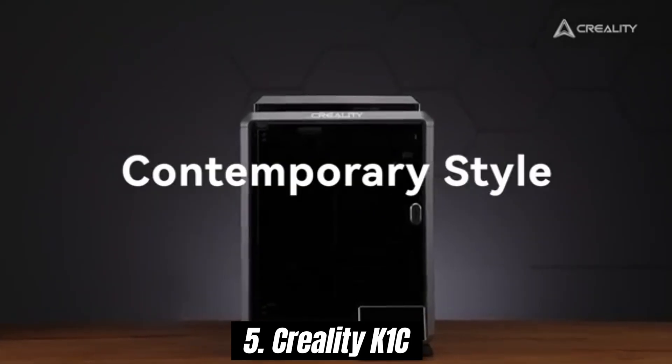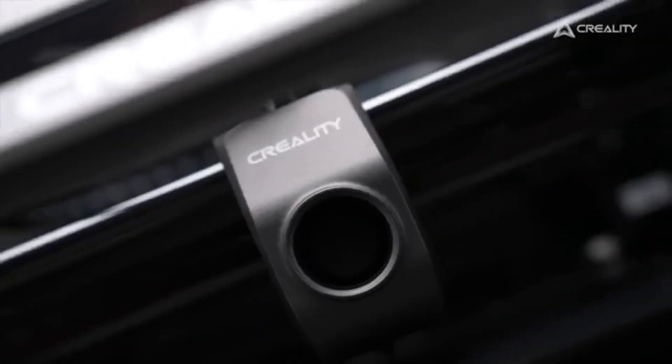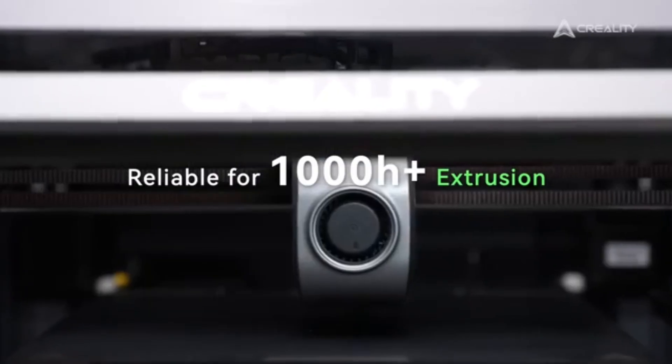Number 5: Creality K1C. After extensive testing and analysis, we can confidently say that the K1C stands out as one of the best options available for both beginners and seasoned makers alike.